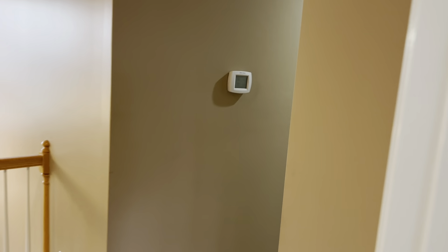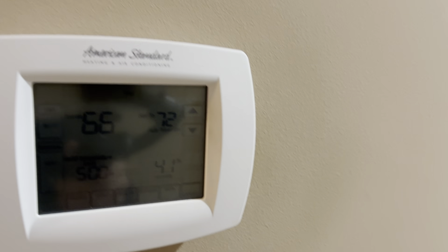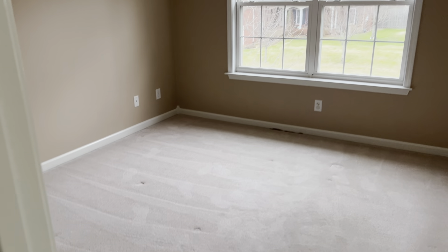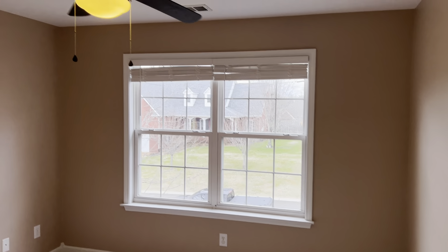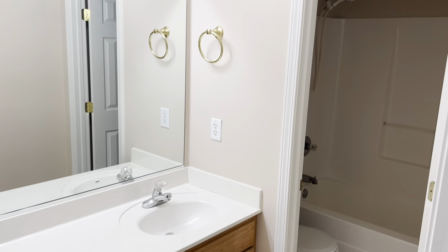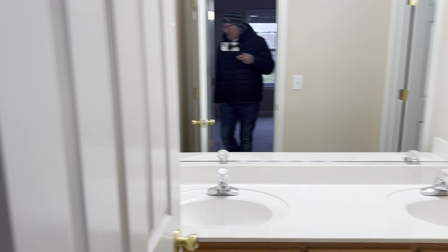Rest of the bedrooms — dual thermostats, heat's cranking, set at 72 but it's 66 up here right now. Bedroom 3 on the left here with a big walk-in closet. Full bath right across the hall from Bedroom 3. And the laundry room just next to that, with cabinets in it. Another linen closet right there in the hall across from the laundry room.